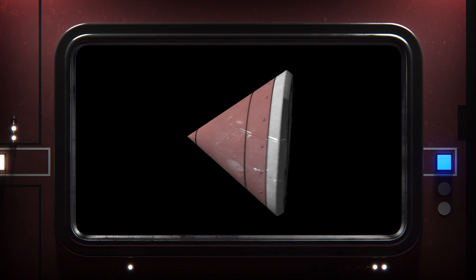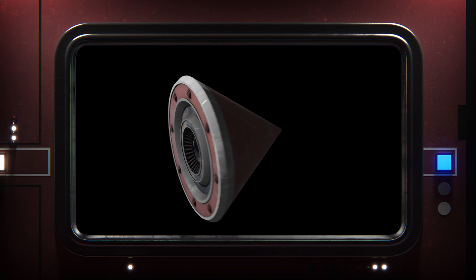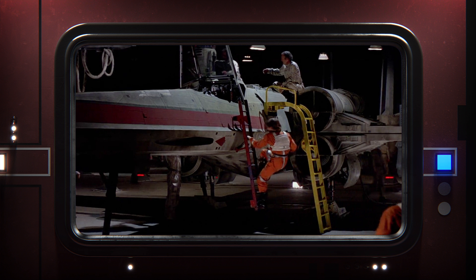I was watching Star Wars and I had this sudden thought: how big is a proton torpedo? We know where the torpedo tubes are on an X-Wing. What is that — five, six inches? That's some tiny stuff.